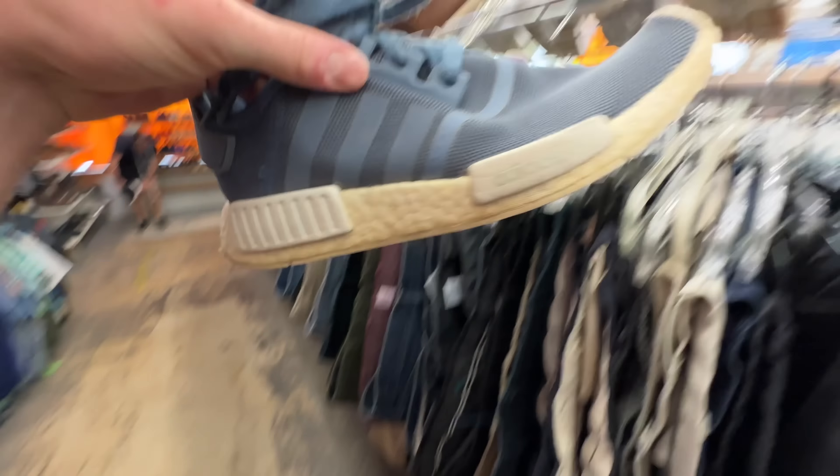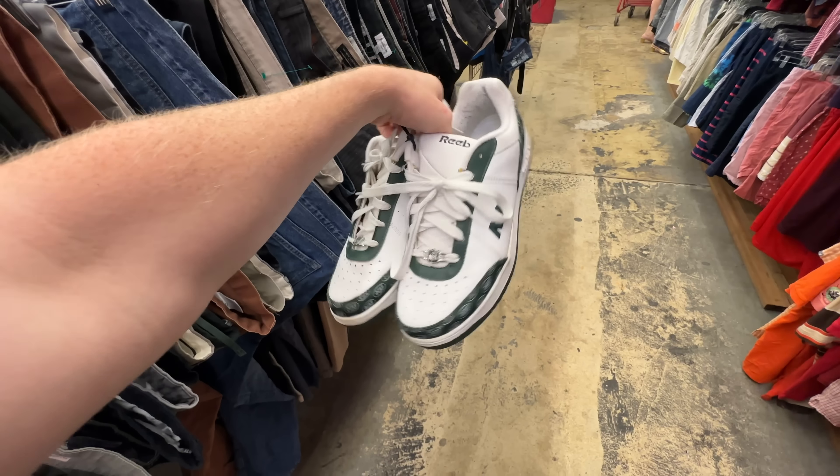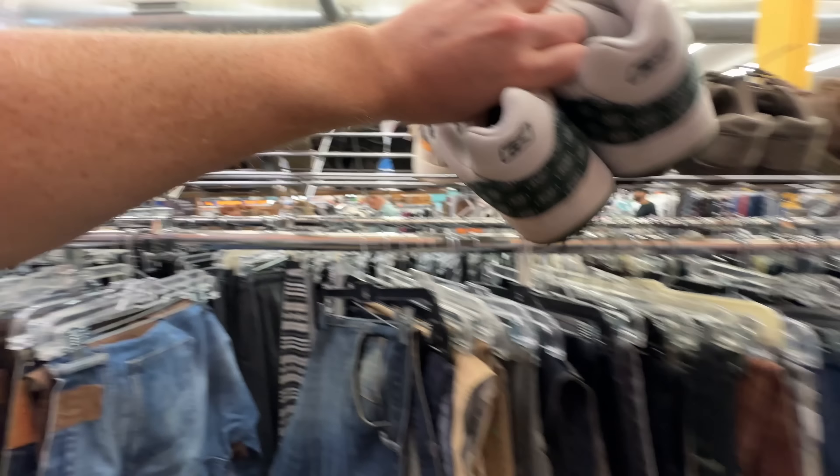Unfortunately nothing I wanted to grab at Circle Thrift. There were those Air Jordan 4s, but I'm pretty sure they were fake — I have a size 9 of those and those were a size 8, and they look nothing like each other. Sometimes GS sizes look a little different than regular sizes, but those were some fake 4s. More often than not you find nothing at the thrift, and that was what happened at Circle Thrift today.